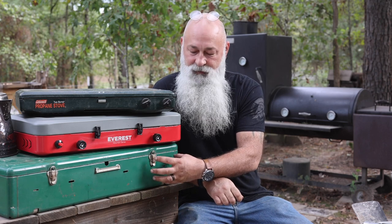Again, thanks for tuning in to Heartland Makes and Outdoors. We're going to jump right in to these three stoves, starting out with the biggest one on bottom and moving our way up.